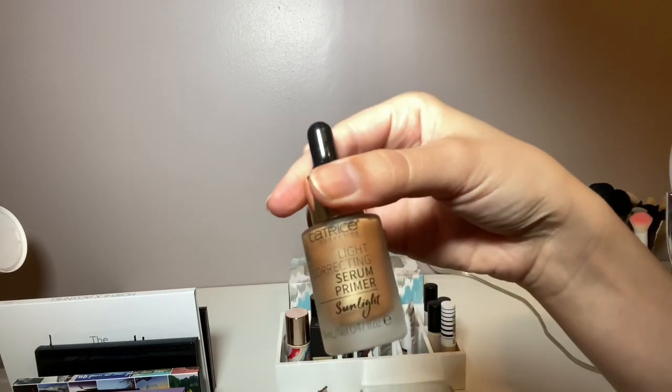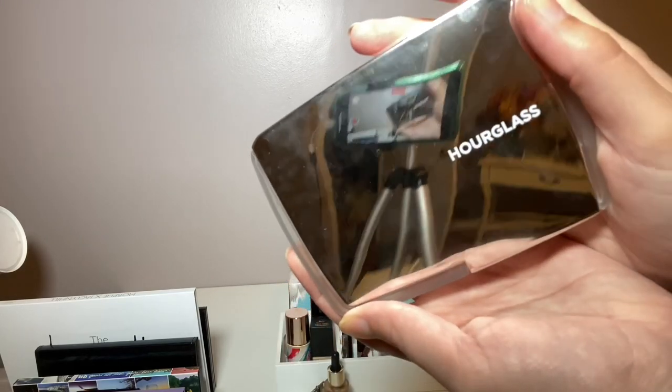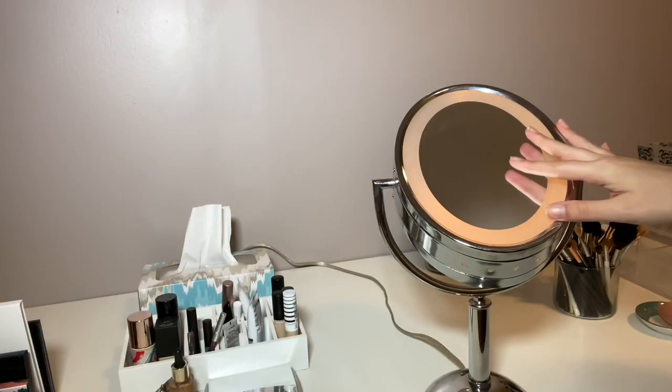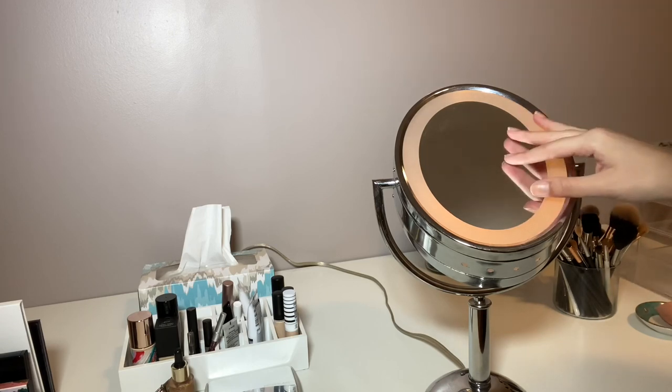This is my only liquid highlighter so it just sits here as well. I left out my ambient lighting palette that I just got because I just want to be sure that I use it. My makeup mirror is from Revlon — I've had it for several years and I bought it at Target.